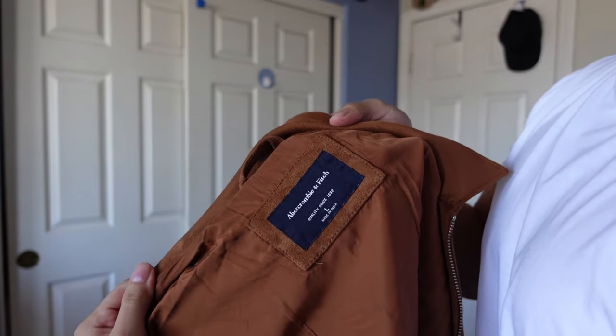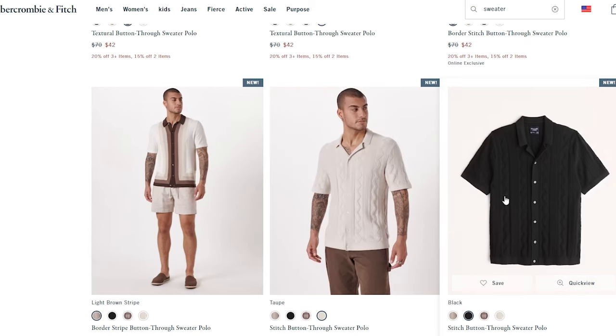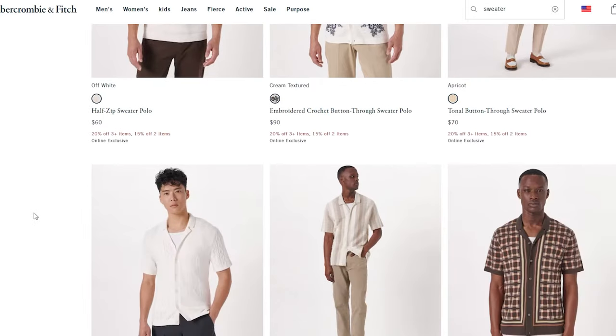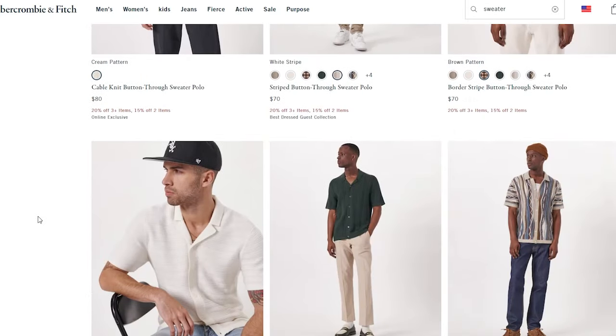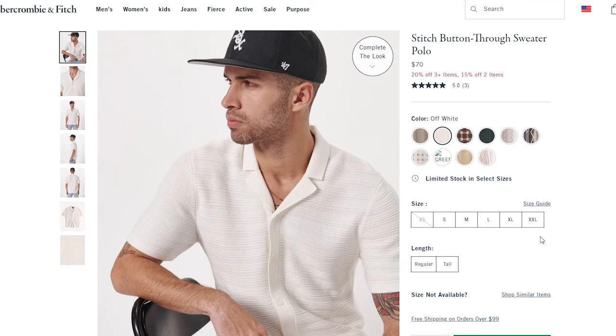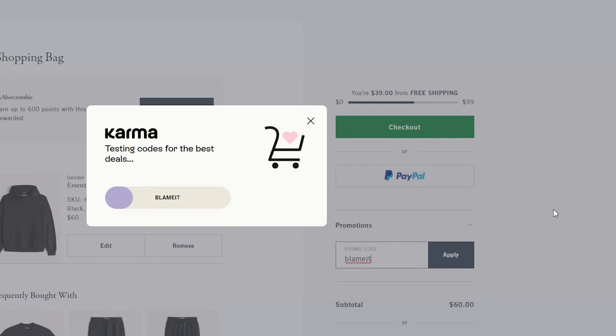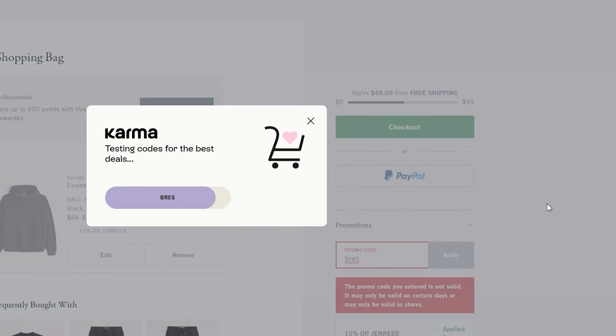The next store I recommend checking out would be Abercrombie. Abercrombie is very popular right now. These shirts look really good for the spring — there's a half-zip polo and a lot of pieces I would personally wear. I really like this one. I know Abercrombie is a really good spot and the quality is really good. $70 may seem like a lot, but one thing you can always do is look at the sales going on. Right now it's 20% off three items, or 15% off two items — right there you could save a little bit of money. You could also use an extension like Karma or Honey. They scan online for coupons so you could probably save some money that way.